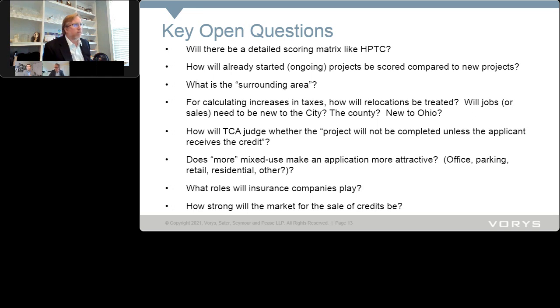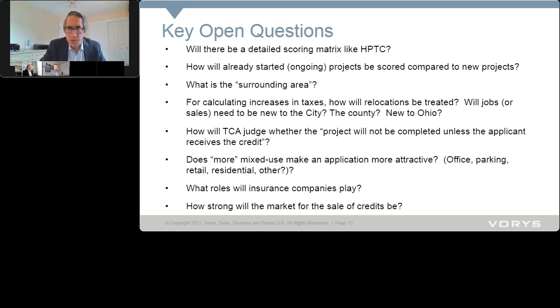What, if any, is the role of local government in the application and award process? John noted that on the historic preservation side they ask for proof of local support, and they'll likely want something similar here — they wouldn't want to provide state tax dollars to incentivize projects the locals aren't in favor of. Additionally, with respect to calculation of tax revenue increases, there is a role for locals to assist the tax credit authority in making those calculations.